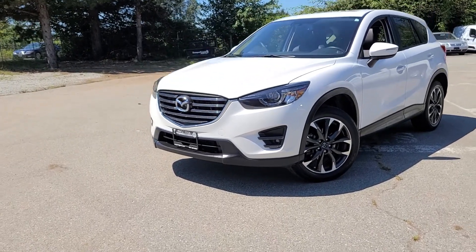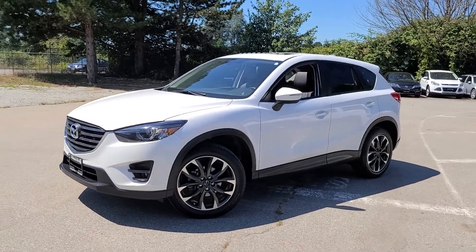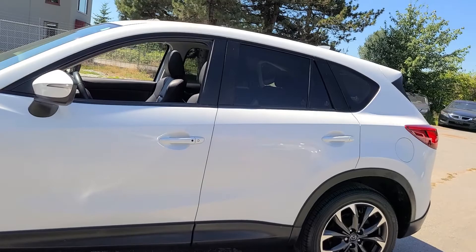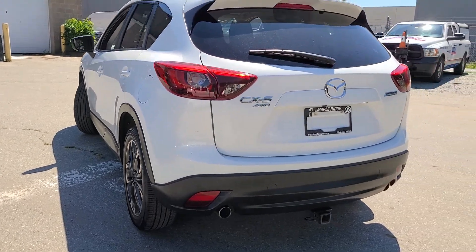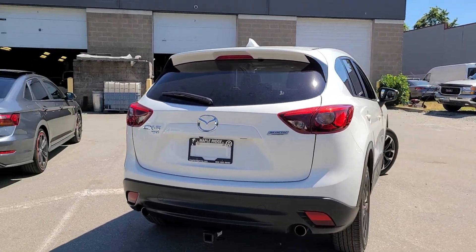Hello, this is Kyle here at Maple Ridge Volkswagen, actually down at one of our holding lots for your video of the 2016 Mazda CX-5. This is their GT trim, so there's a couple things that you'll notice: the upgraded rims, the upgraded front grille, as well as a couple things on the inside that are add-ons for this guy.